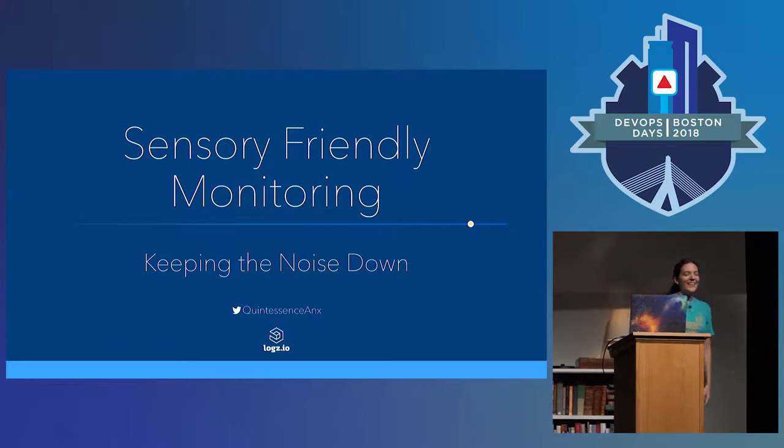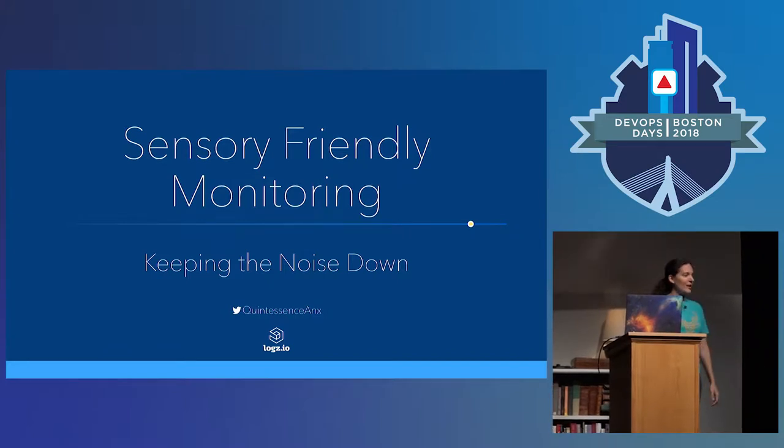Hello, good morning, everyone. As she mentioned, I am a developer advocate for Logs.io. We provide ELK as a service. If you want to know more about the awesomeness of that and the additional features we add to the ELK stack, please feel free to see me or our table out in the main area. And now we're going to shift right into what I'm going to be talking about this morning, which is sensory friendly monitoring.